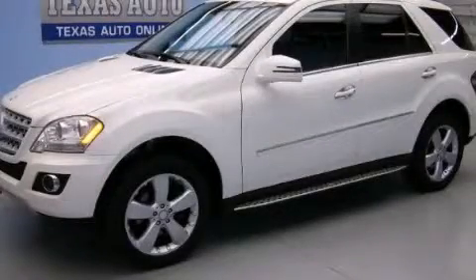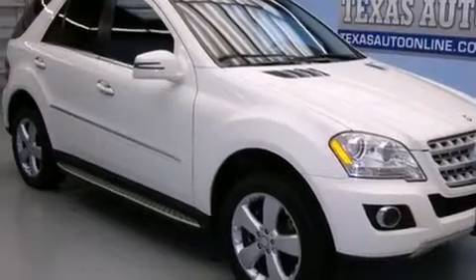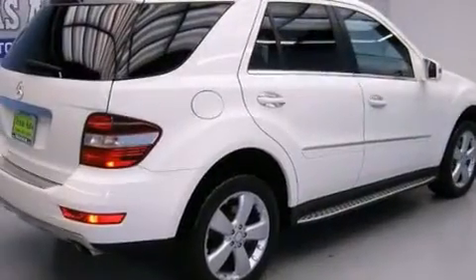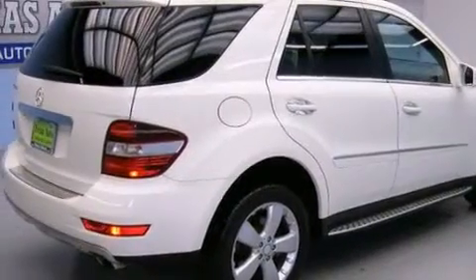This is a 2011 Mercedes-Benz M-Class, a luxurious package designed with the finest elements in mind. It has a 3.5-liter six-cylinder engine and an automatic transmission.